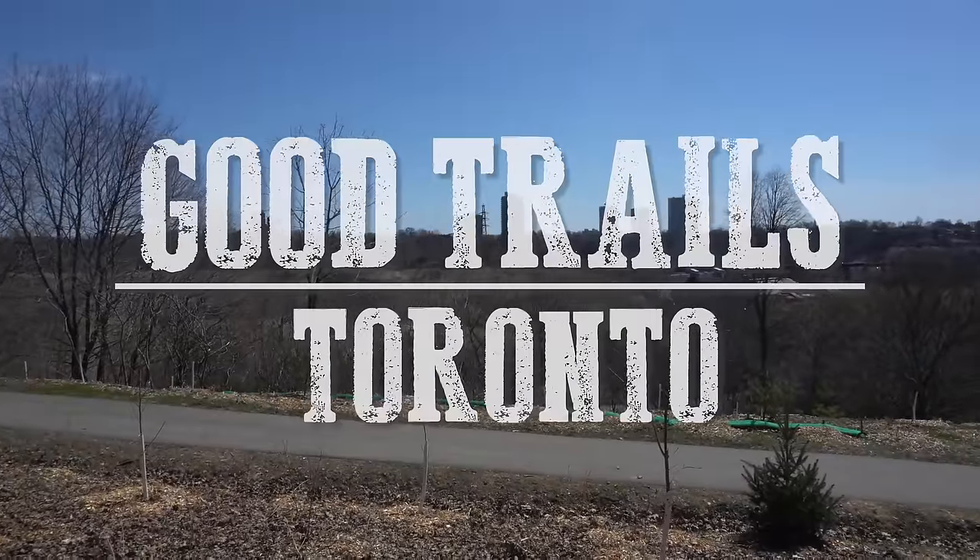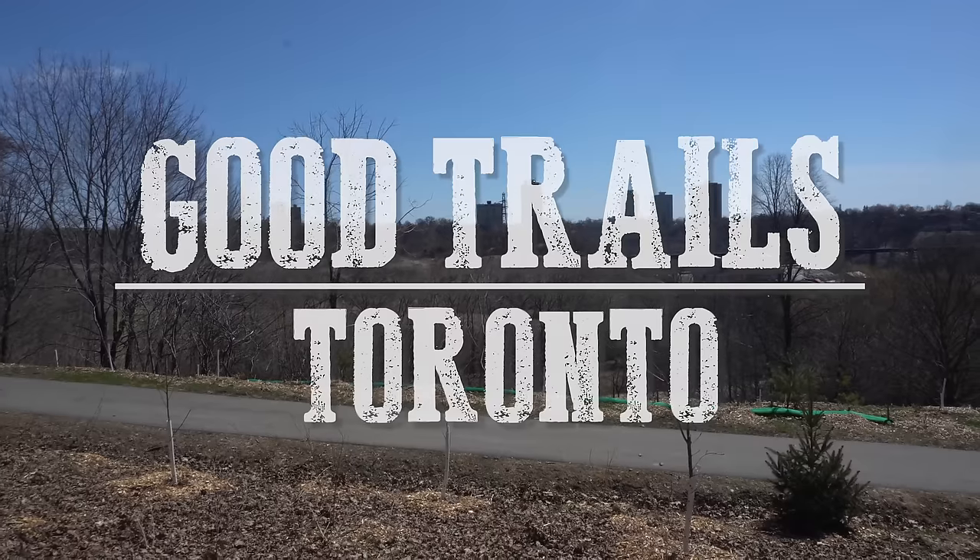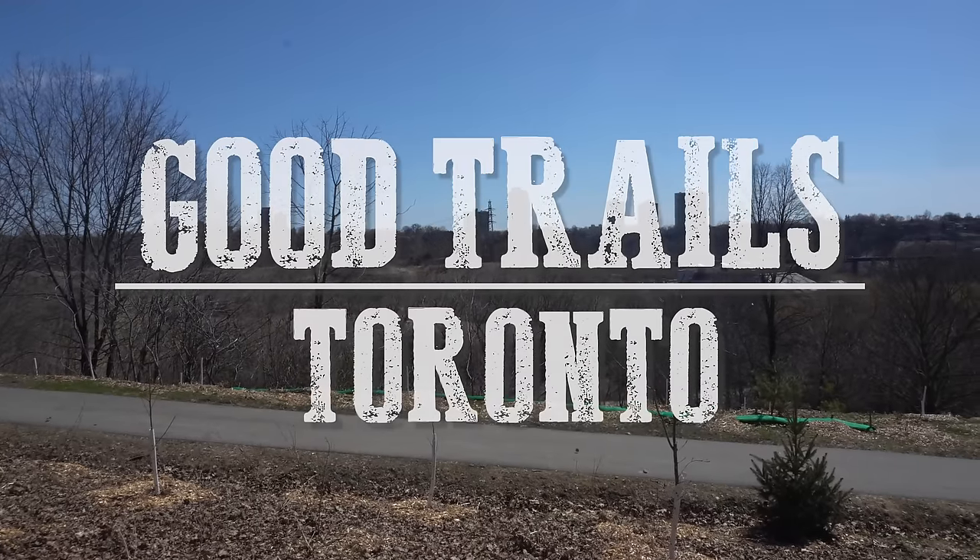Early in the season, finding dry singletrack is like solving a mystery. I had to lean on some rideable trails in the Don Valley. But on my way to the trailhead, I encountered a distraction.